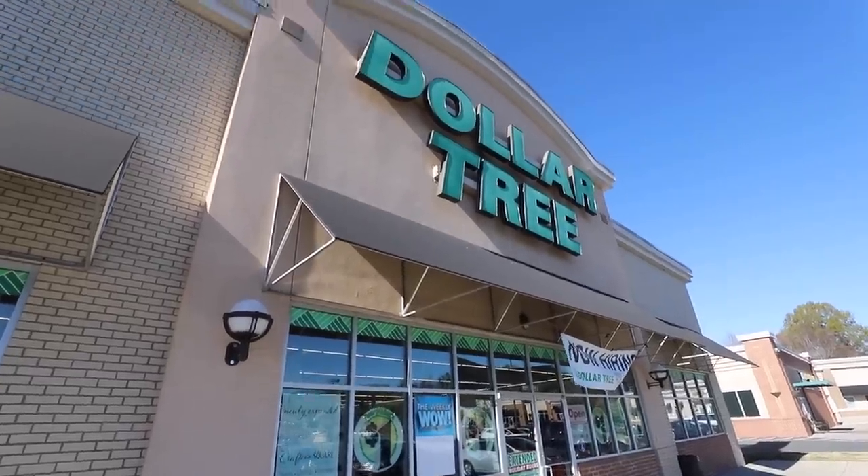Hey guys, Dollar Tree knocked it out of the park this year — you don't want to miss these finds. Lots of them are brand new. Ten things you've got to scoop up in January, let's jump into it.